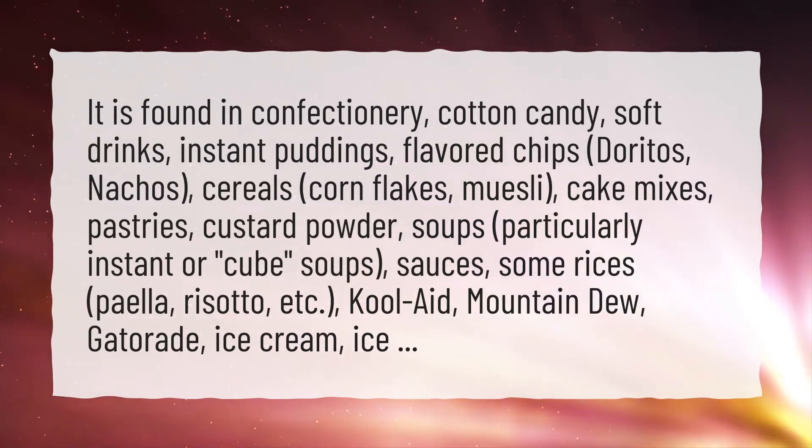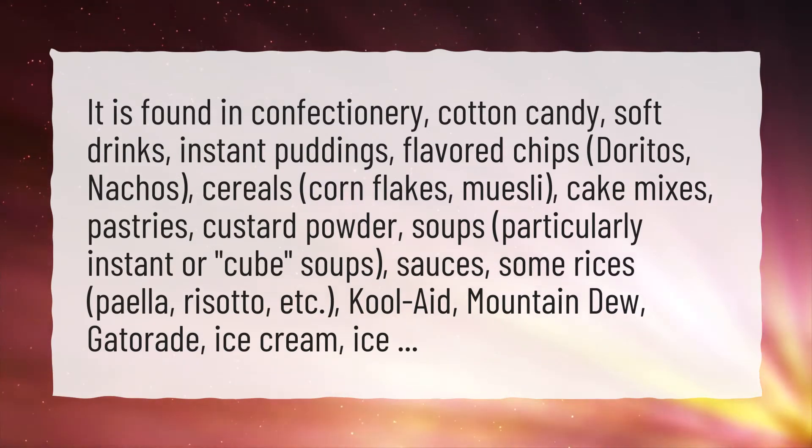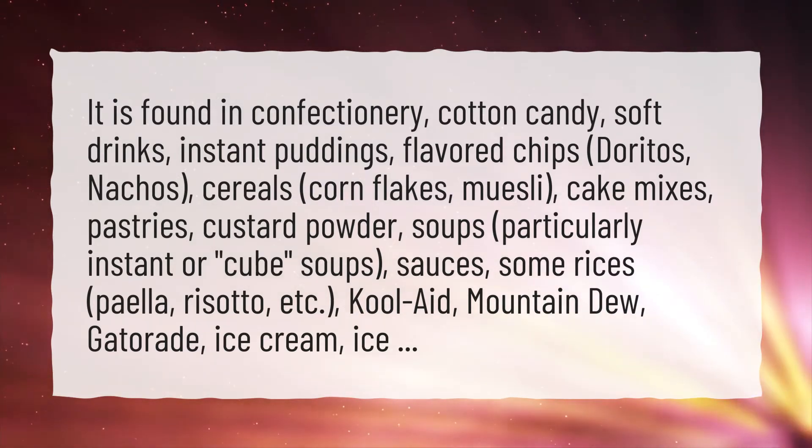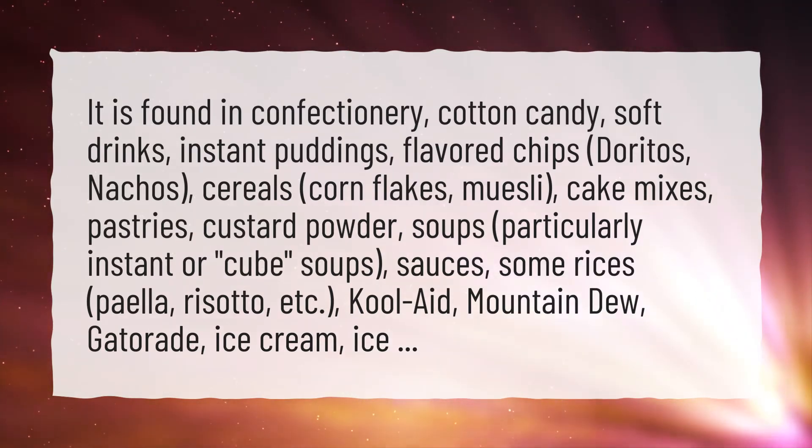It is also found in Doritos, nachos, cereals, cornflakes, muesli, cake mixes, pastries, custard powder, and soups — particularly instant or cube soups.